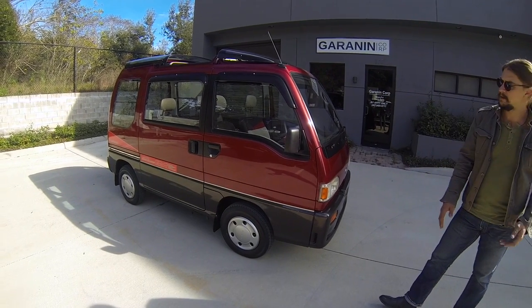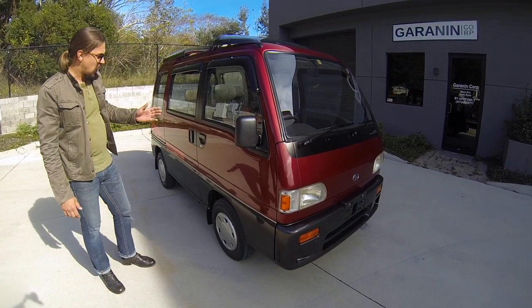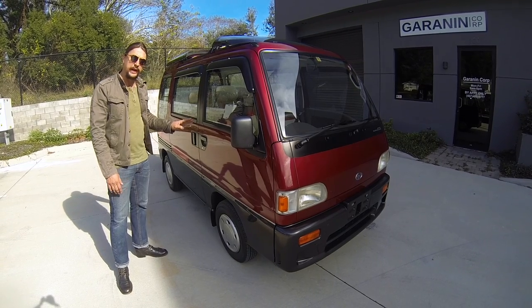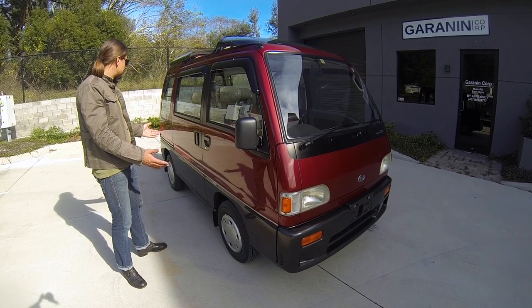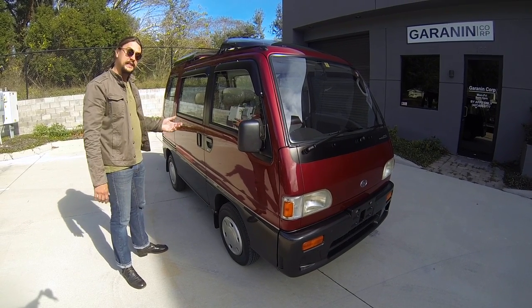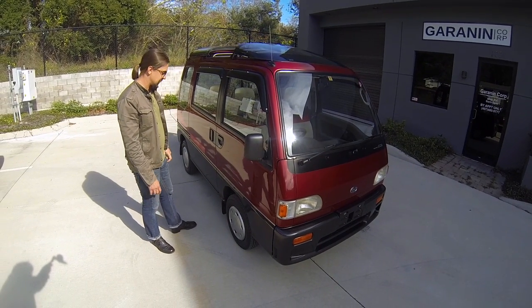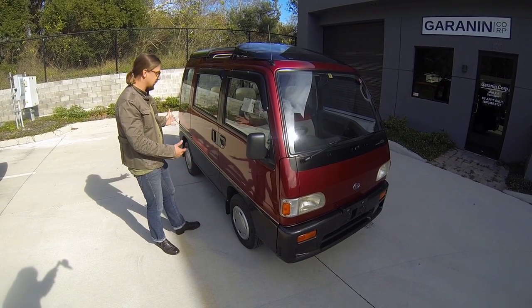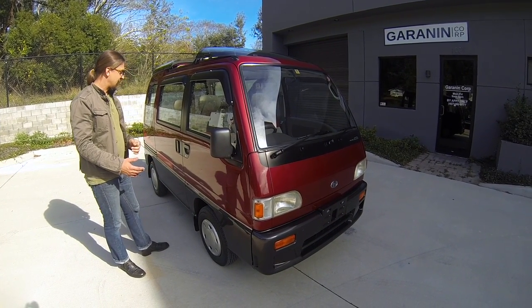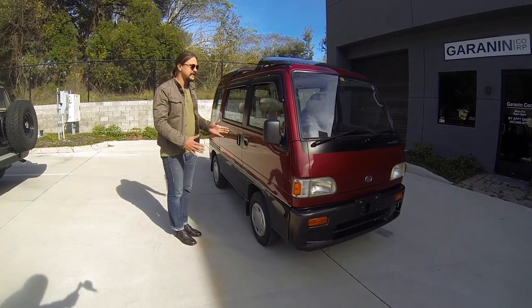If you look at this from this angle, you would never say that in four years this car will be able to use an antique plate here in Florida. It looks like it's a 2005 or 2010 model. It really does, and it is 26 years old — with all the glass roof and automatic features. Everyone I talk to when they approach me cannot believe it's 26 years old.